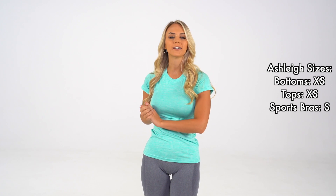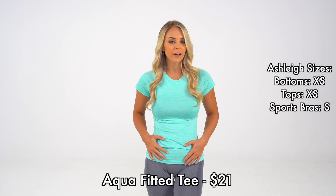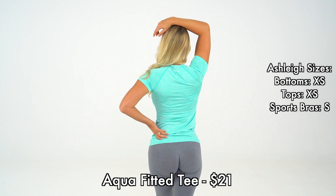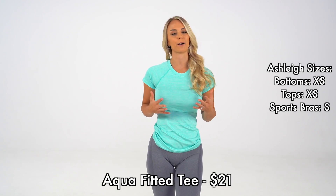This is our new full-length fitted tee in the color aqua. This is made from a super soft dry fit material, and it is super flattering on the body. This is going to become such an essential in your wardrobe because it pairs with just about anything.